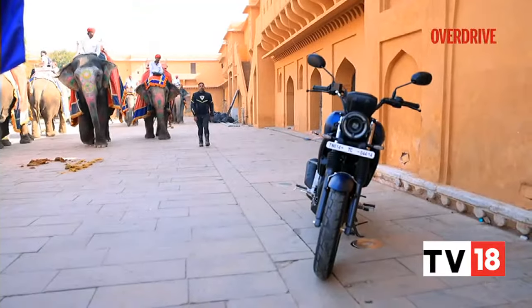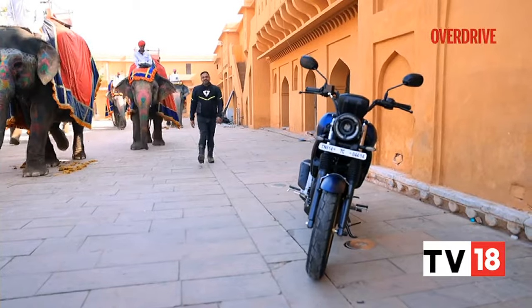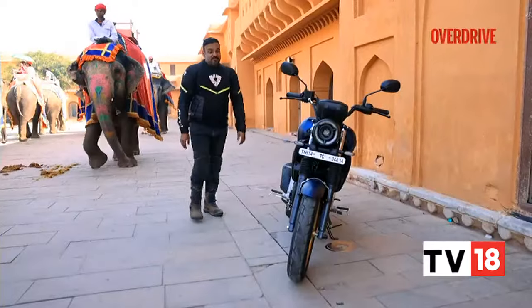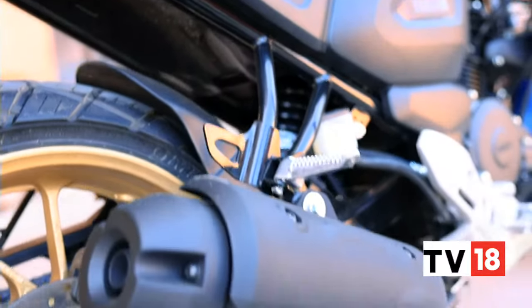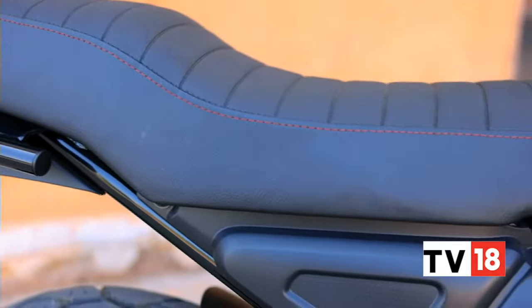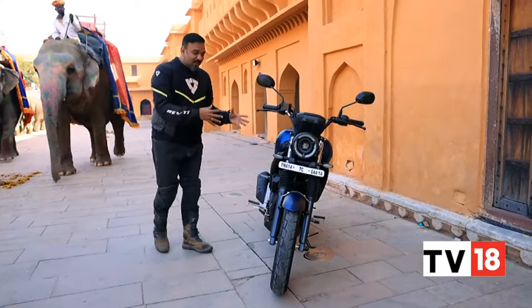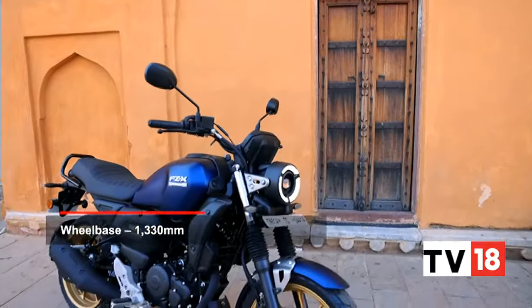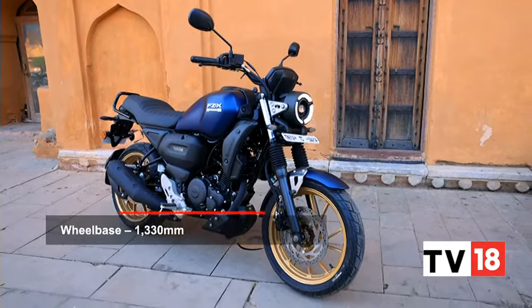Let's address the elephant in the room, shall we? The FZX is not the prettiest of motorcycles. All these elements — the round headlight, the beefy tank, the radiator shrouds for a radiator that does not exist, the big midship exhaust, that big ribbed seat — in individual terms would work quite well. But when they come together on this motorcycle, because they are not proportionate and it's not a balanced design, somehow the design just looks awkward, ungainly.